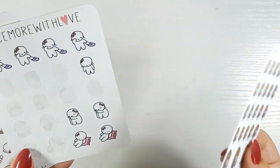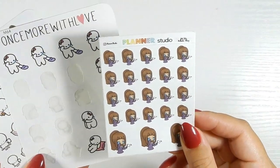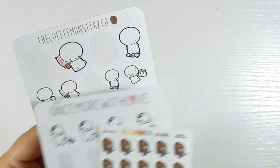Next are bad day stickers, which are usually just the sad ones — I put them in the bad day section rather than the sad section. This one is from Planner Studio — she's just waving a white flag, she gives up. Once More with Love and Coffee Monsters Co also have a terrible day theme, and Coffee Monsters Co has a variety of stickers on hers.